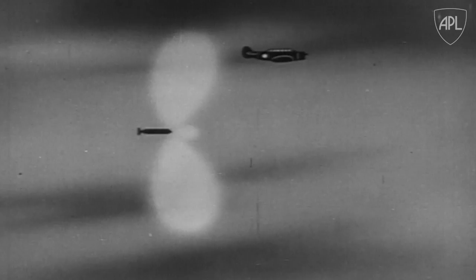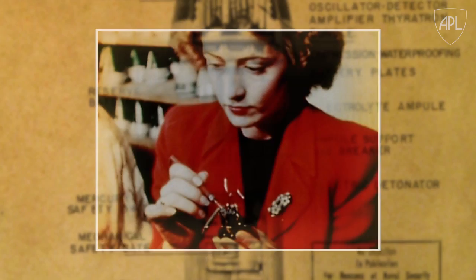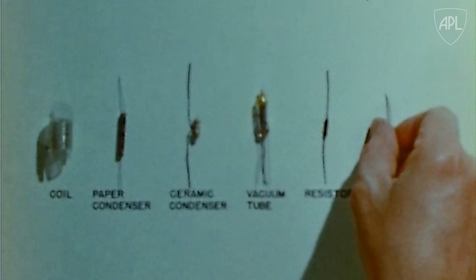Mechanical fusing had proven to be ineffective, so the challenge was to create a fuse that could determine when it was close enough to its target and detonate. Starting from an unproven British circuit concept, the men and women of APL worked tirelessly to perfect a small, self-powered radio transceiver fuse — one that could withstand the pressure of being fired and reliably explode in close proximity to a fast-moving enemy plane. Not an easy task, given the delicate parts and technology of the 1940s.